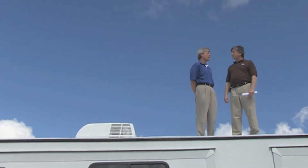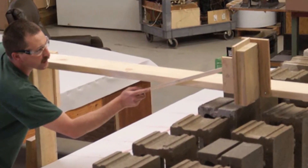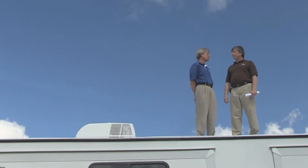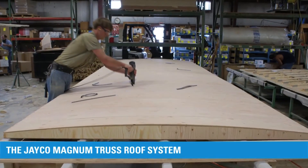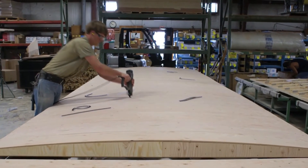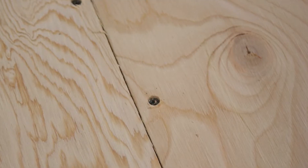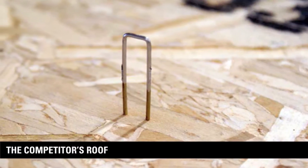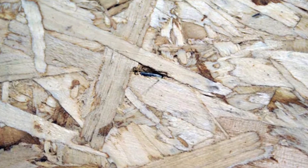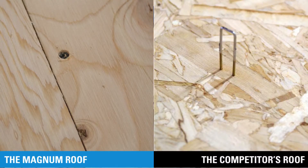Well John, we took one of our quality-built roofs and one of our competitors' roofs and subjected them to extensive testing to see how they would stack up against each other. In the end, our roof was more than 50% stronger. During the construction process, we screw down the 3/8 roof decking at each seam, which creates a more firmly secured structure, reducing the chance of fasteners coming loose and puncturing the rubber roof material. Our competitors staple their decking, which is not as strong or reliable as Jayco's screwed construction, and increases the chance for problems to occur over time.